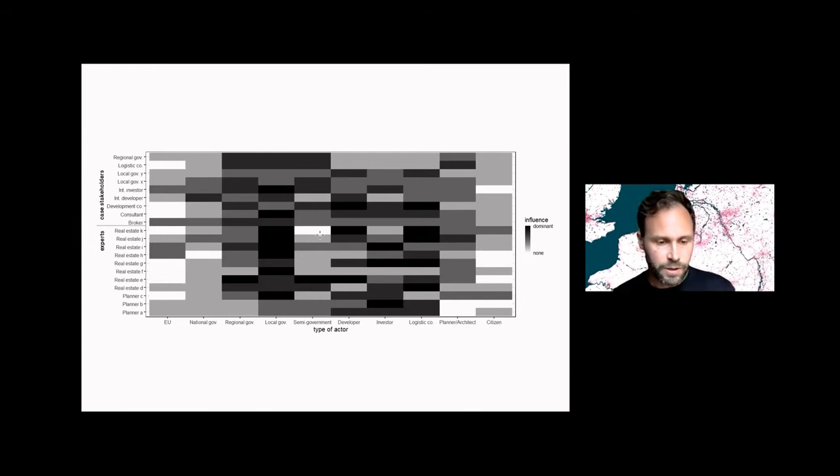But if you ask all the stakeholders involved, you get a much more diffuse picture. This is a heat map picturing the influence of the different types of actors, and then you get a picture of a really complex and wicked problem that you cannot tackle with just one law or one project. It's something that you can only solve when you understand the system.